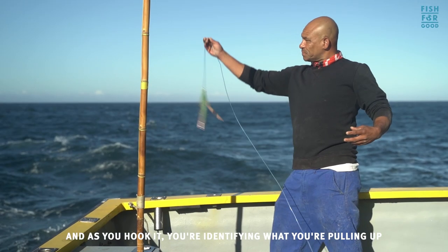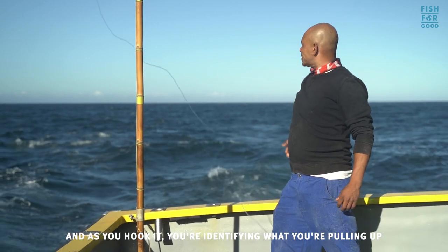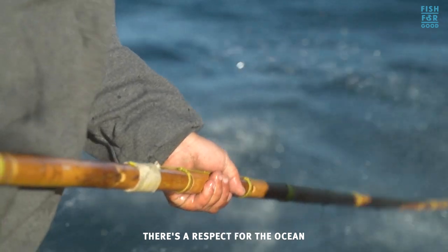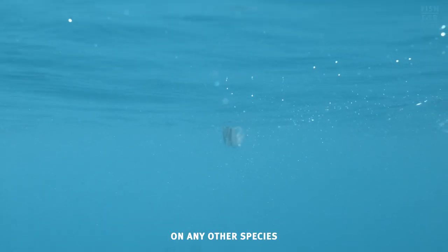This is very targeted — you're on a school of tuna and as you hook it you identify what you're pulling up, so you aren't catching anything else. There's a respect for the ocean; you shouldn't have an impact on the environment or on any other species.